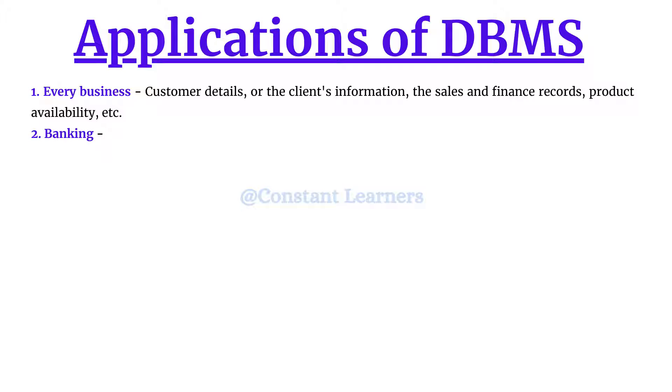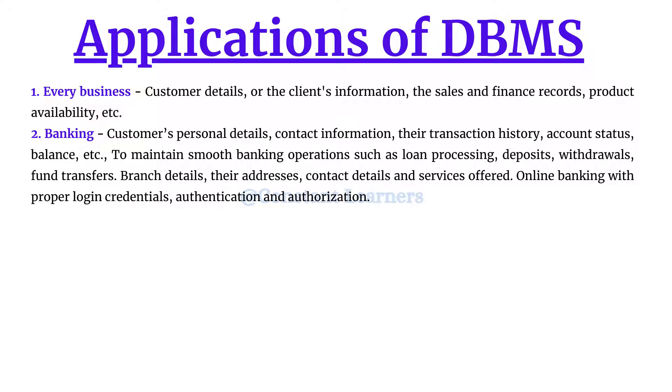The second application is banking. Banks are very important for maintaining the country's economy, so it's important to have a good database system to maintain customer data as well as staff information. For customers, they need personal details, contact information, transaction history, account status, and balance — to maintain smooth banking operations such as loan processing, deposits, withdrawals, and fund transfers.